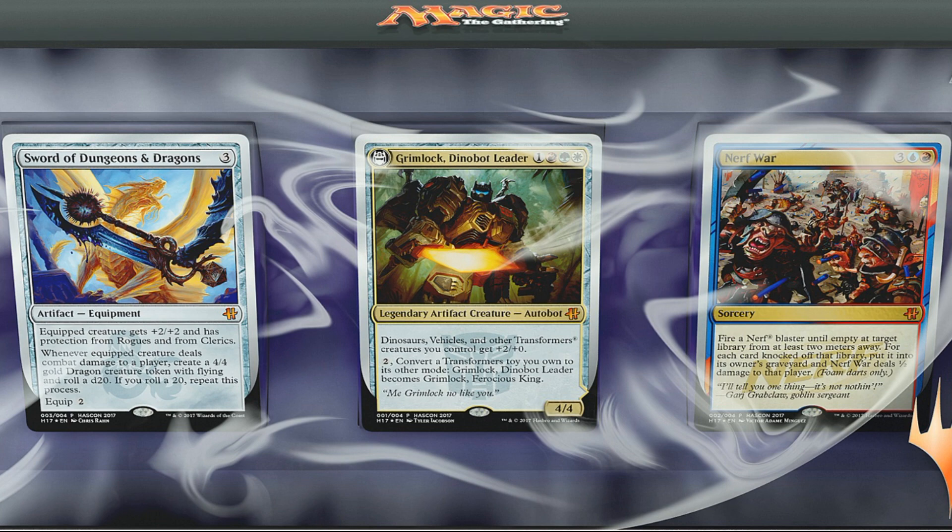A quick reminder before we look at each of these cards: these are silver-bordered cards, so they are not tournament legal. You would not be able to play these in Standard or Modern, for example. You could play them in casual games, though. Sometimes casual cubes will have silver-bordered cards in them, and some commander groups will allow silver-bordered cards. This is definitely meant to be a casual, fun product with a tongue-in-cheek look at some of the other Hasbro brands.